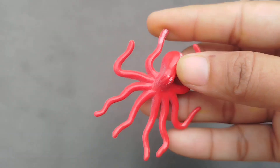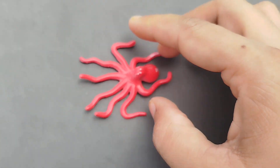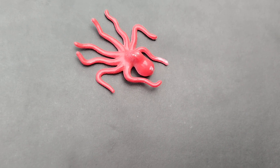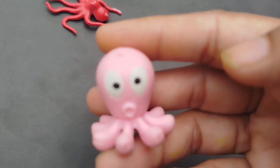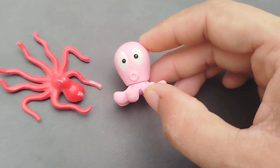Today we have a lot of sea animal toys. Let's learn their names one by one. The first one is Octopus. This is an Octopus.